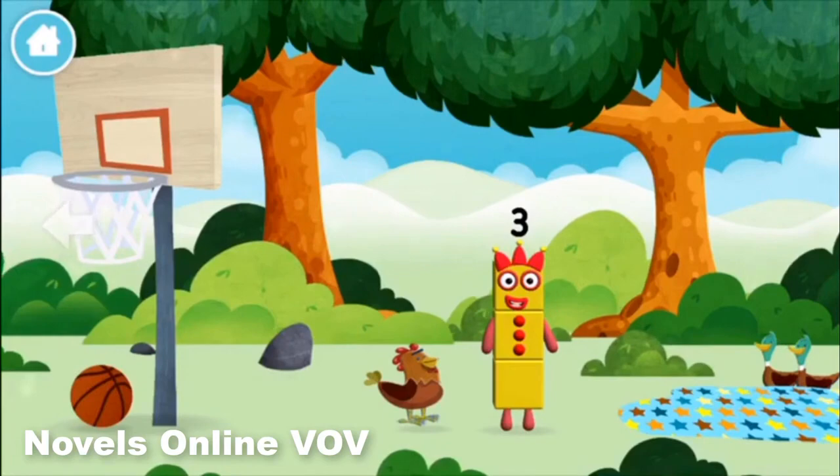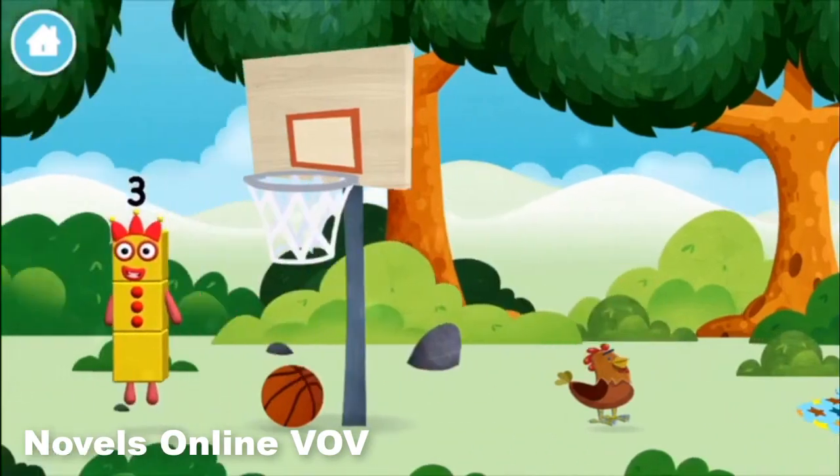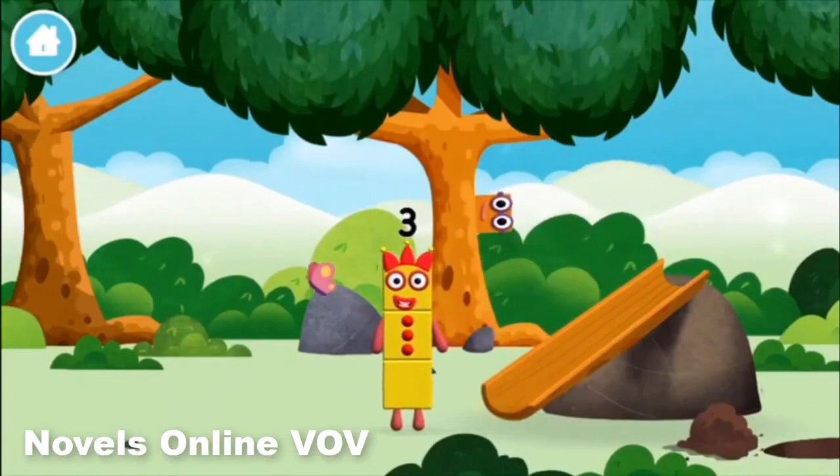Try looking to the left! I am one, two, three! I am one, two, three!